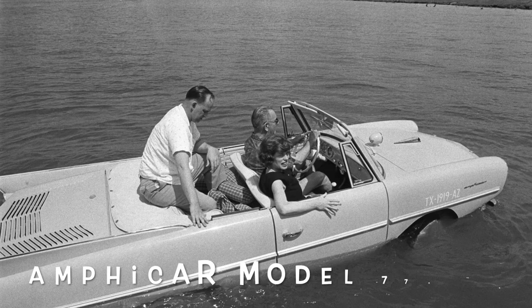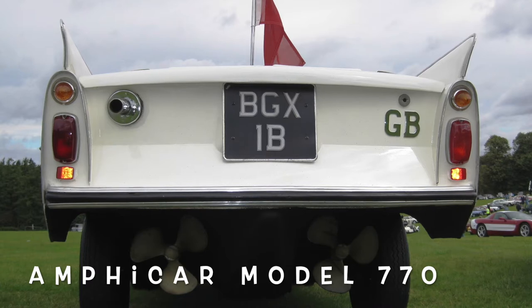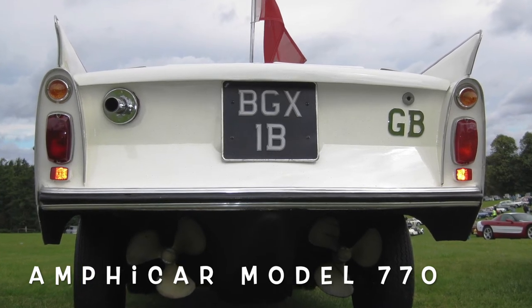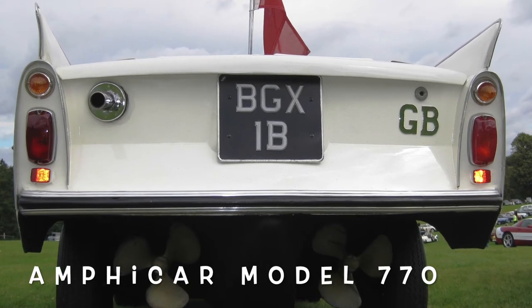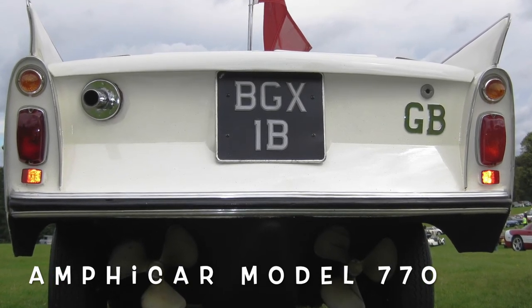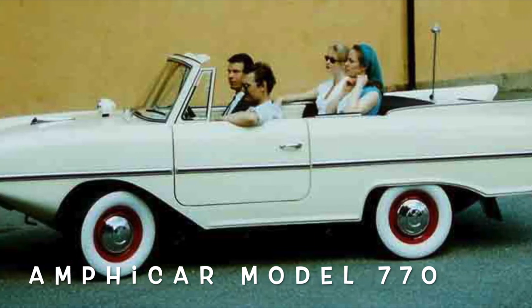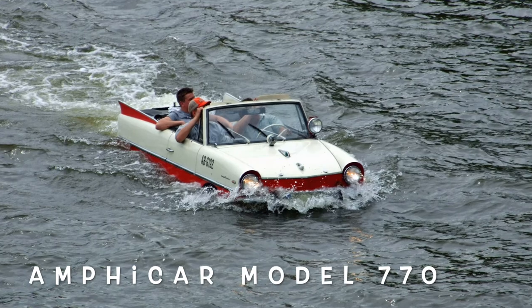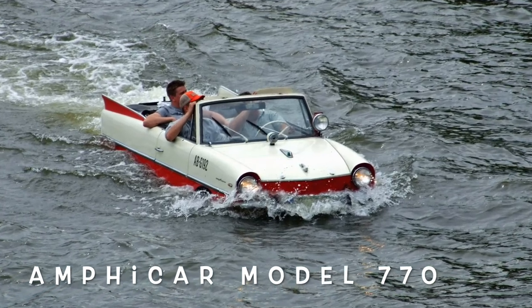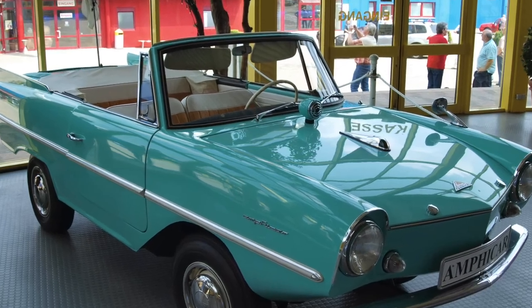The Amphicar Model 770 is an amphibious automobile which was launched at the 1961 New York Auto Show, manufactured in West Germany and marketed from 1961 to 1968. Production stopped in 1965. Designed by Hans Schrippel, the amphibious vehicle was manufactured by the Quandt Group at Lübeck and at Berlin-Borsigwalde, with a total of 3,878 manufactured in a single generation.